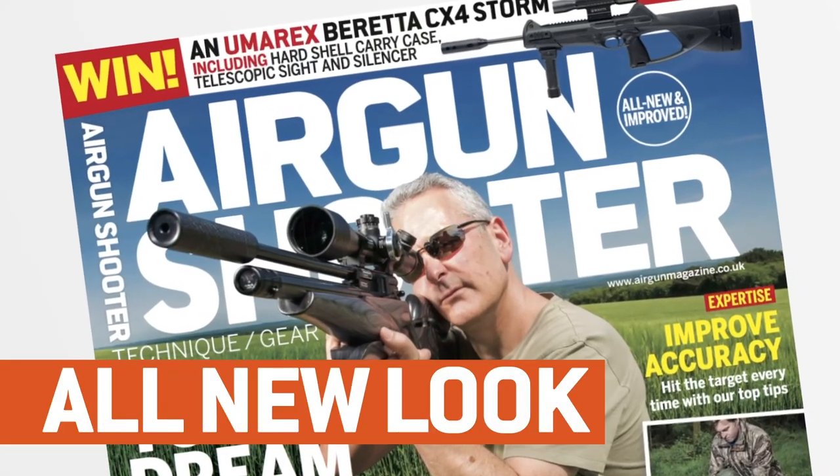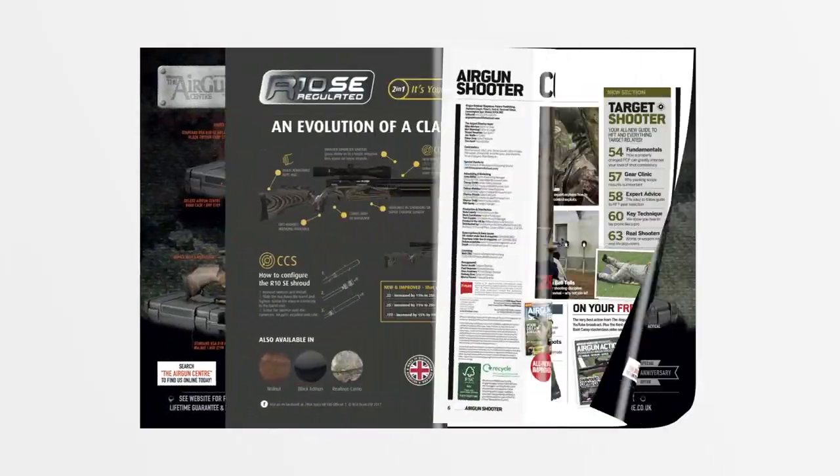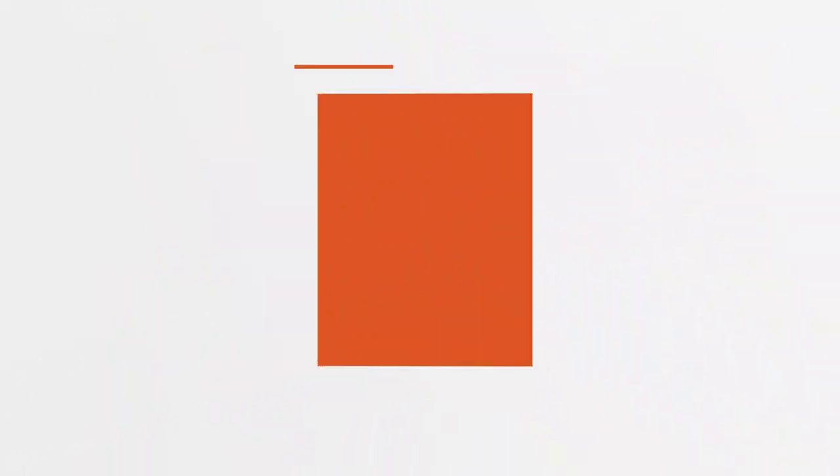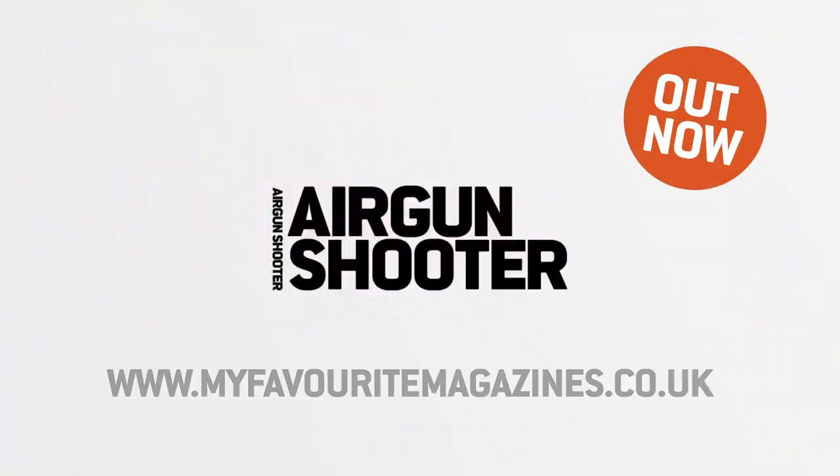Look out for the new and improved Airgun Shooter magazine, packed full of technique, gear and insight from some of the best shooters in the industry — brand new look and free video content, pick up your copy today in stores or online. That's all for this week, but as ever we'll be back again in a fortnight. Thank you for watching and please don't forget to like us on Facebook and follow us on Twitter. And if you aren't already a member of the BASC, have a look at their website and check out the benefits you could be taking advantage of through airgun membership.